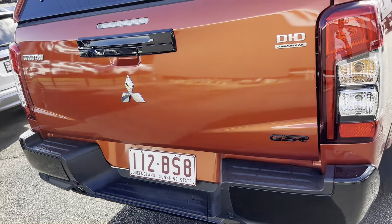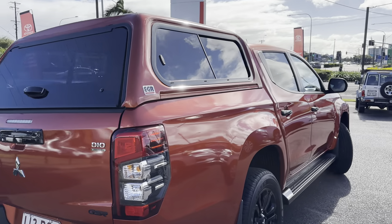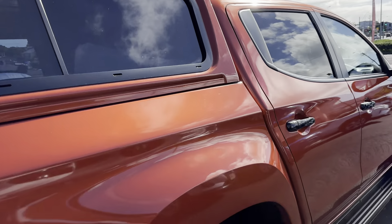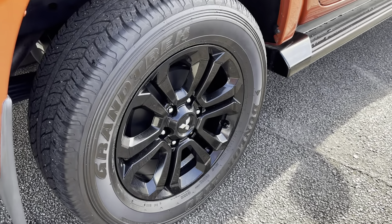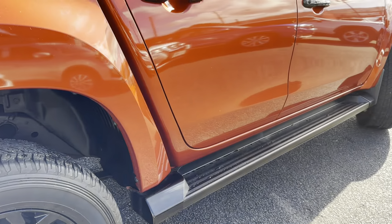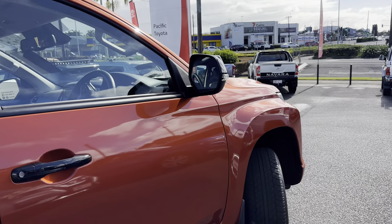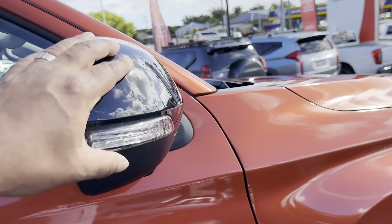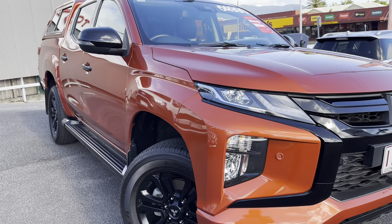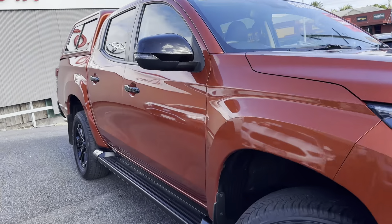Down the driver's side now — once again, not a mark on this paint, really good. The canopy looks good. Genuine Mitsubishi wheels, Dunlop tires with a lot of tread, genuine blacked-out sidesteps and blacked-out handles. This truck is in really great condition. Blacked-out side mirror again. It really does look great.